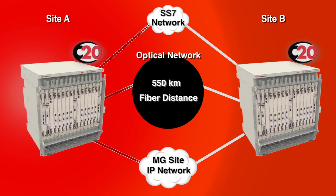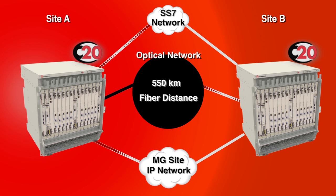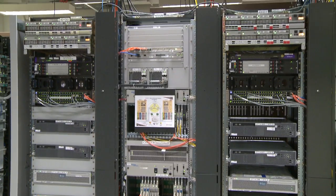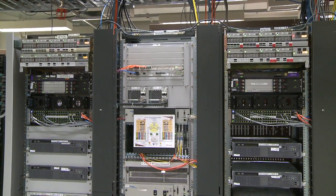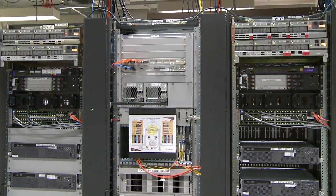Robust geo-survivability ensures the C20 can operate reliably even if there is a catastrophic site failure. So natural disasters, network failures, or power outages at one site do not interrupt communications, since either unit of the C20 can operate the entire network at full capacity. Let's take a closer look at the C20 geo-survivability on our Genius Platform.